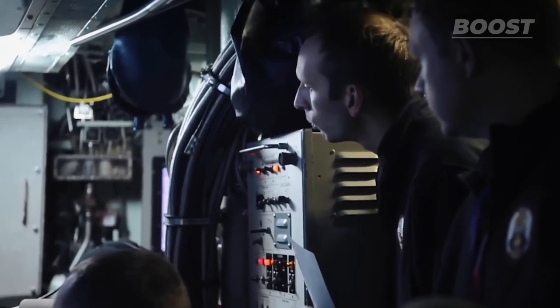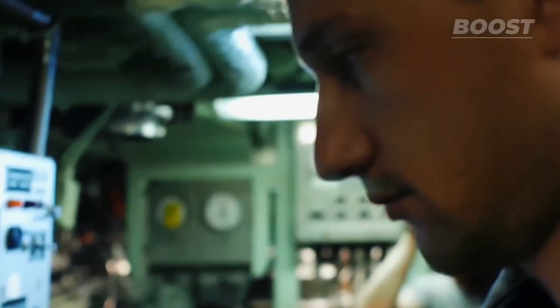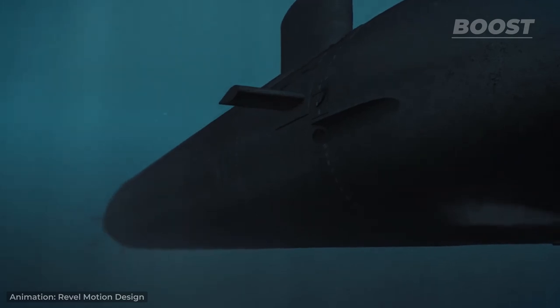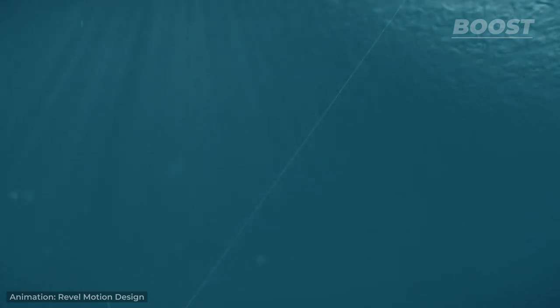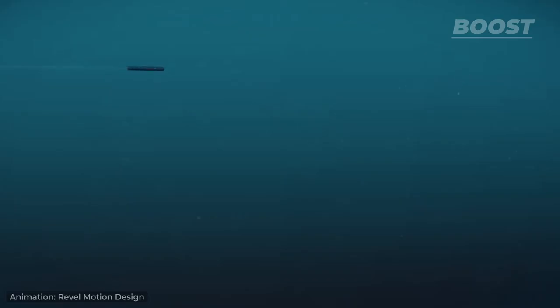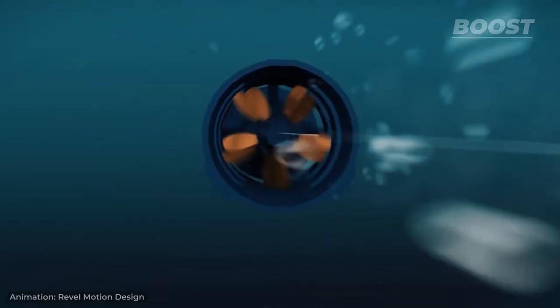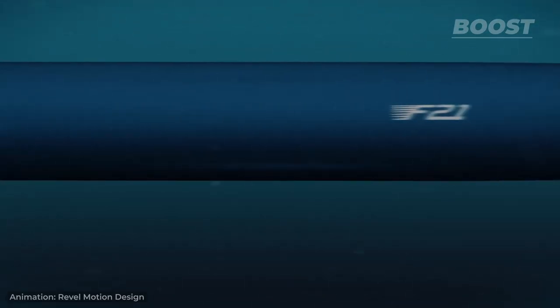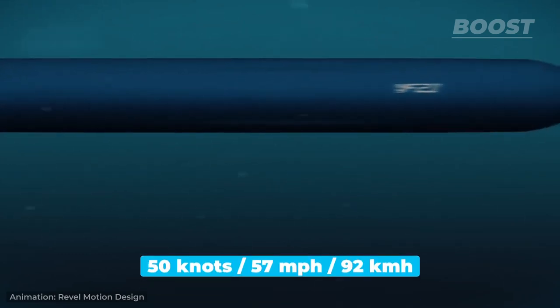Experienced submariners adjust the torpedo's guidance system for utmost accuracy. Upon receiving the order, a robust piston launches the torpedo from its tube. As it reaches a pivotal point, a valve within the torpedo opens, allowing water to rush in and activate its main power source. This triggers the activation of its dual propellers, thrusting the torpedo forward at an impressive speed of 50 knots towards a destination up to 31 miles away.